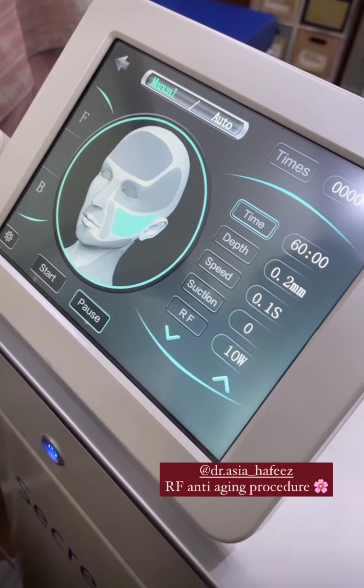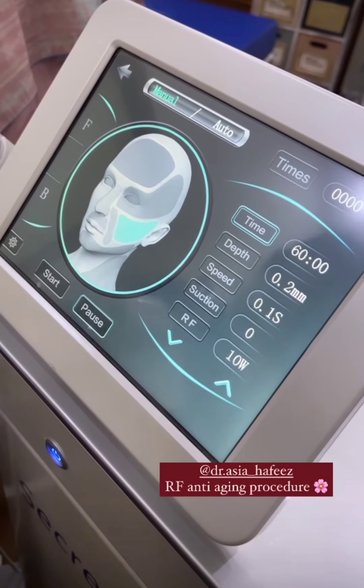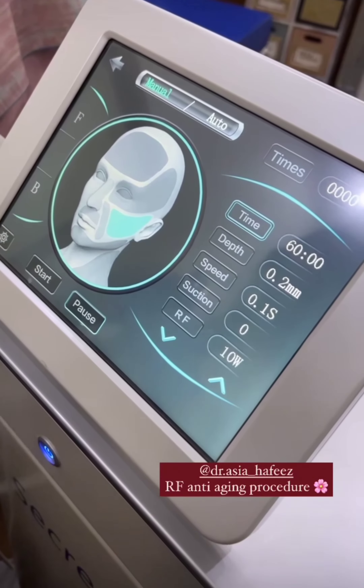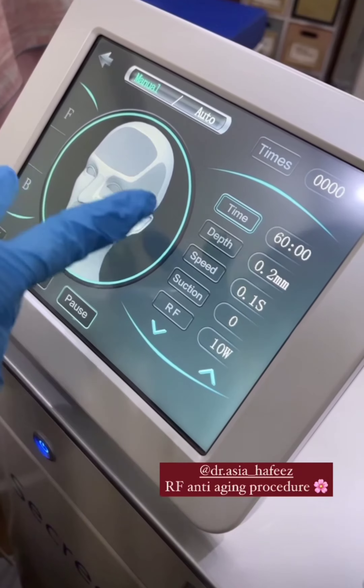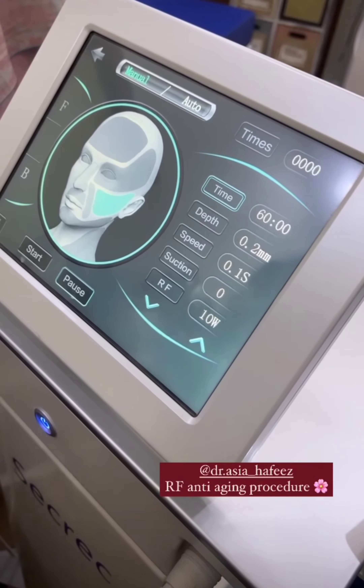If there are scars, we will do anti-aging. When the patient comes for anti-aging treatment, we will proceed accordingly. The depth of the needle varies in different areas according to your dermis depth.